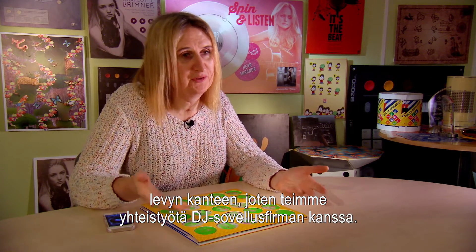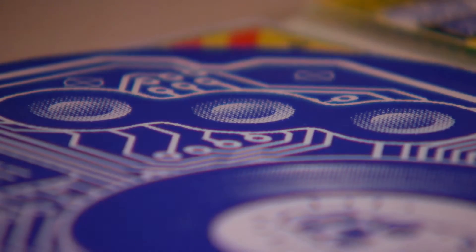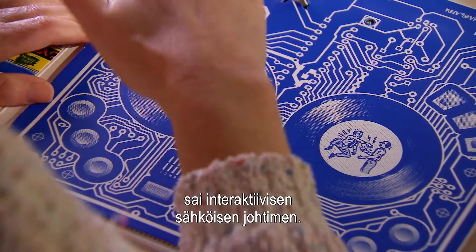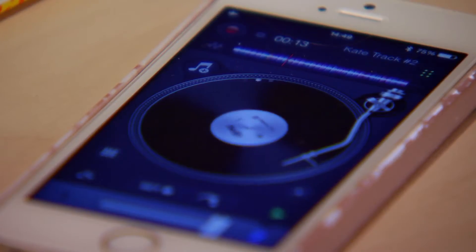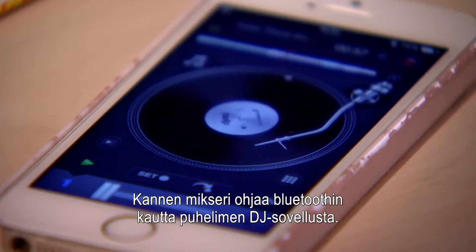I'm bringing out my first album in 15 years and I'd love you to make the album cover — we want working DJ decks in the album cover. We've partnered with a DJ app company and it's probably been the hardest thing we've ever done. Kate's nanocarbon inks have converted Q-Bert's album sleeve into an interactive electronic conductor. Via Bluetooth, the mixer on the sleeve controls the DJ app on the phone.